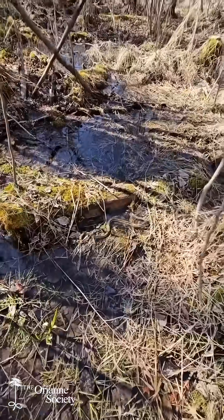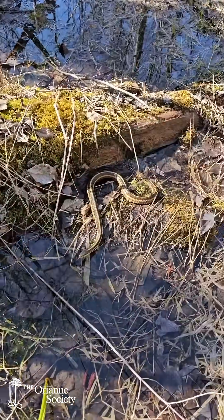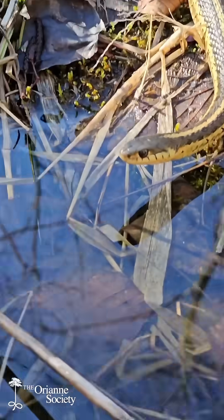Oh wow, look at that — first snake of the day and we're not even on the island yet. Soaking wet. That's a good sign.